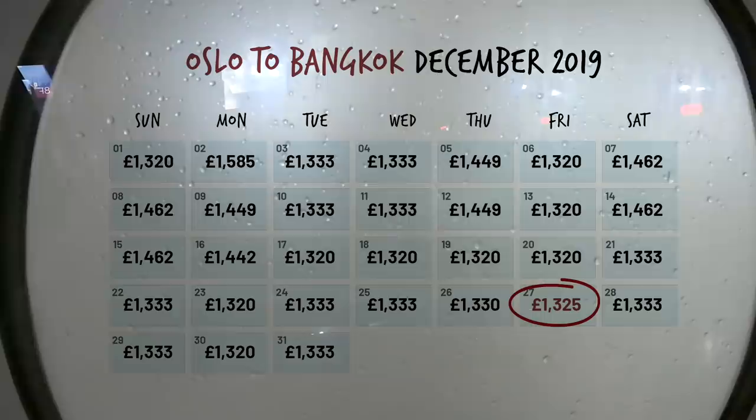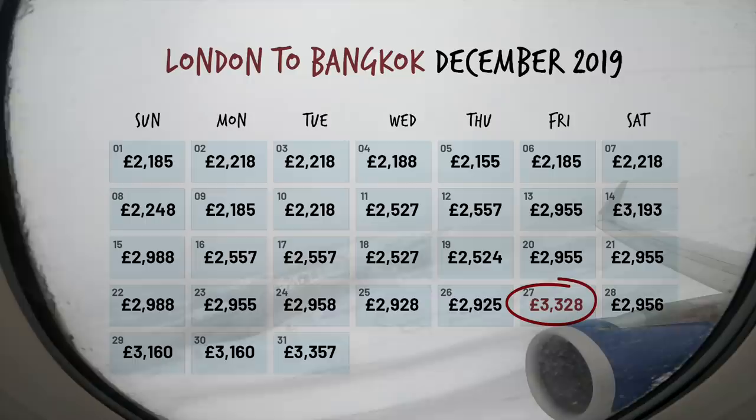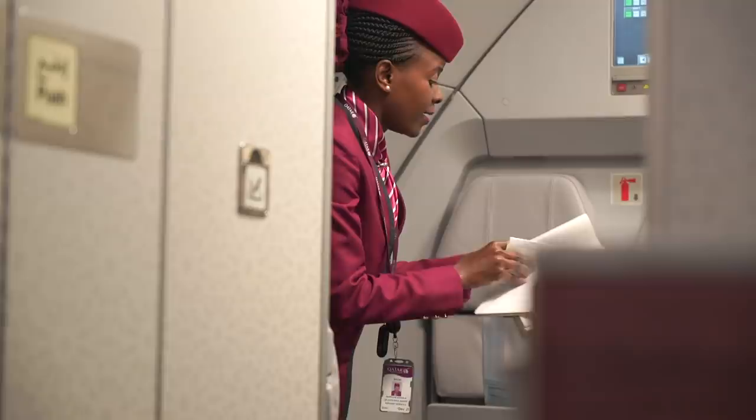There are two tricks to be played here. First, find a good deal. I found Qatar Airways in business class from Oslo to Bangkok return for just £1,300. That is pretty cheap. If I was flying from London to Bangkok on Qatar business class, it would have been over £3,000. So all I had to do was make my way to Oslo as cheaply as possible to get that flight.